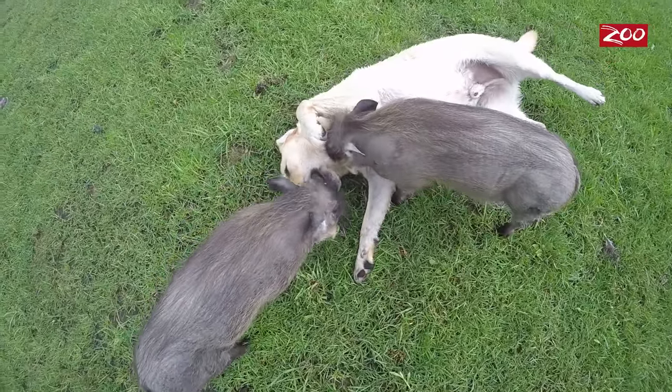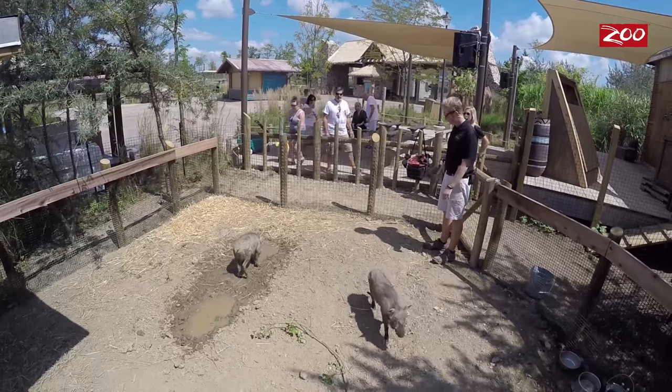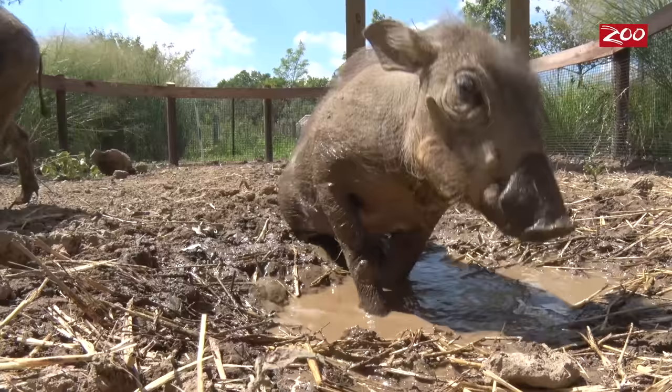You can see our baby warthogs either in the watering hole, or if they're not there, go ahead and check down at their brand new exhibit next to the schoolhouse. Every day, weather permitting, they will be out there hanging out and probably wallowing in the mud.